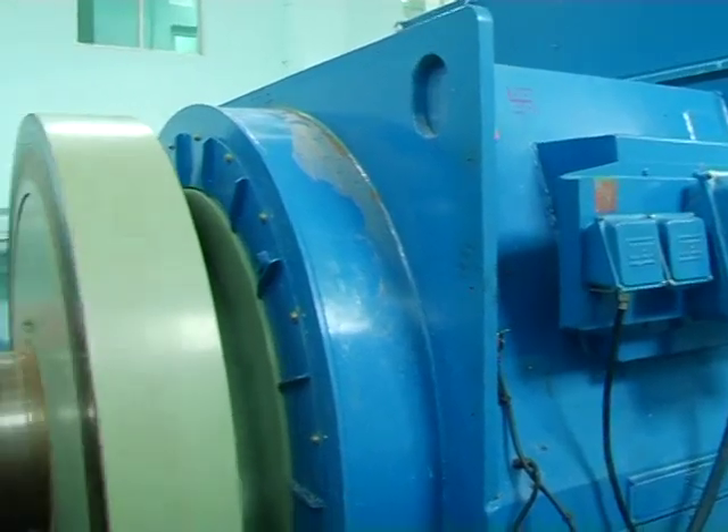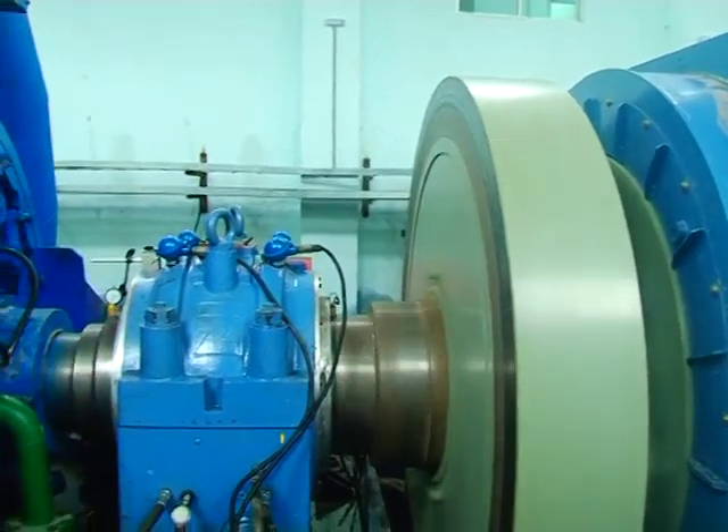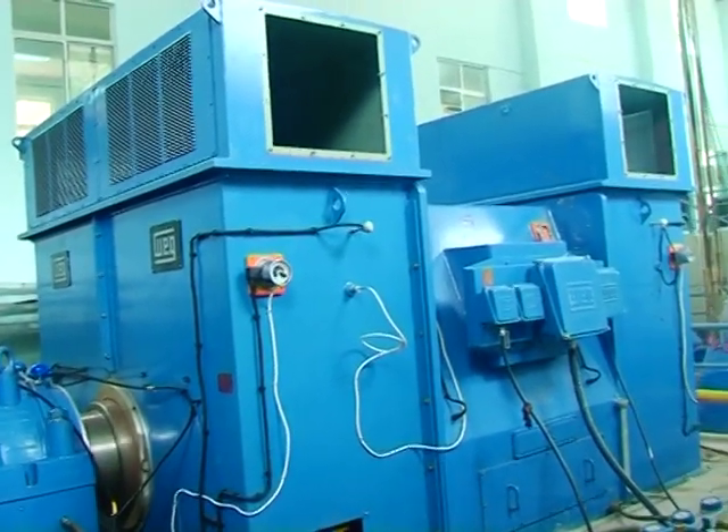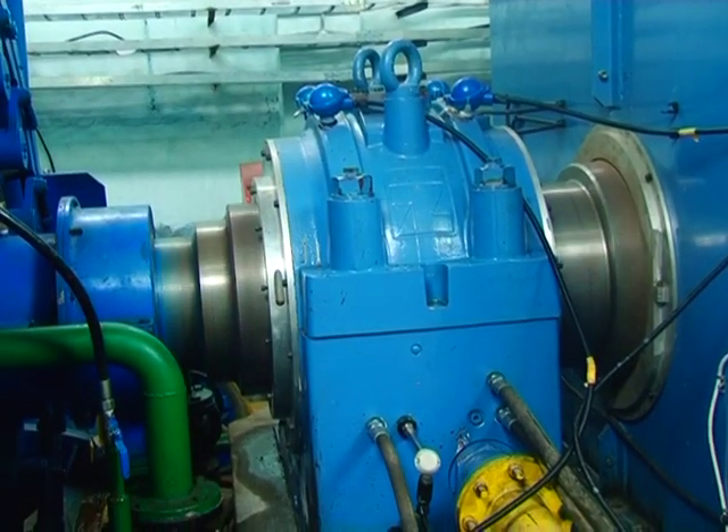The rotating turbine is attached to electricity generators. In these generators, mechanical energy changes into electric energy.